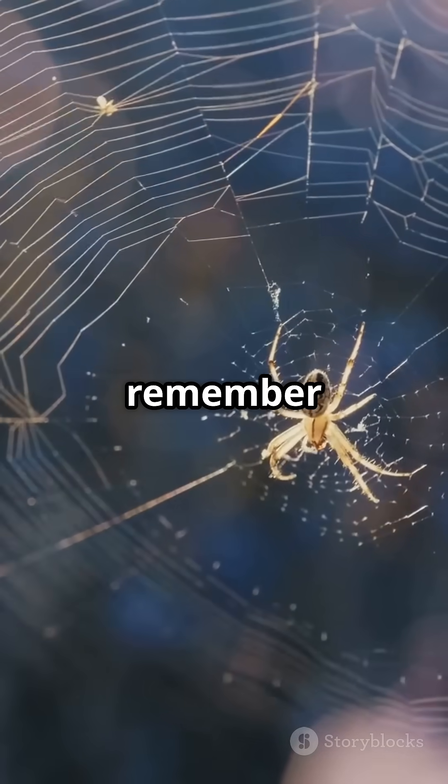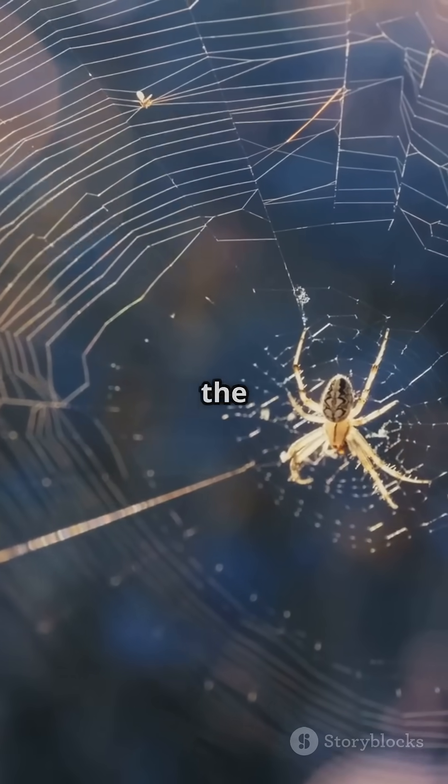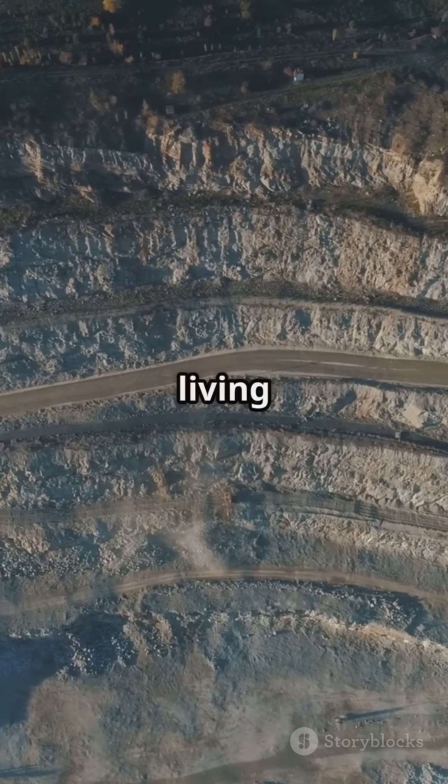So next time you think about nuclear power, remember: nature might just be the best engineer of all. And Oklo is living proof — it's a very unique type of nuclear power plant.